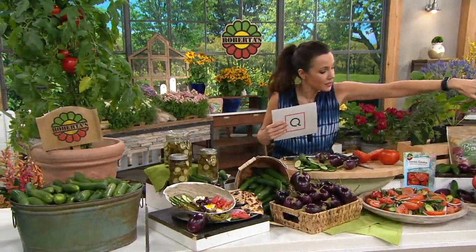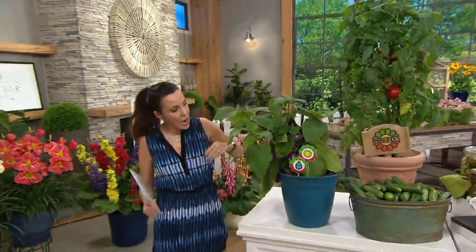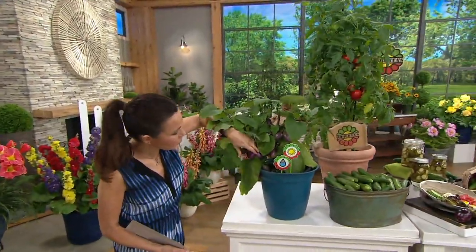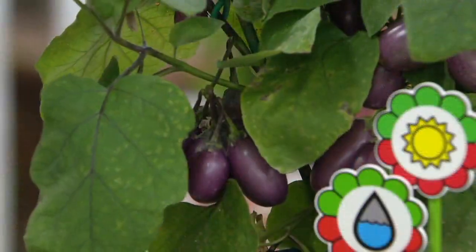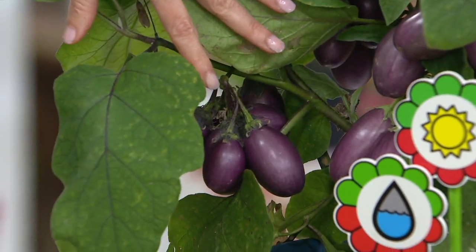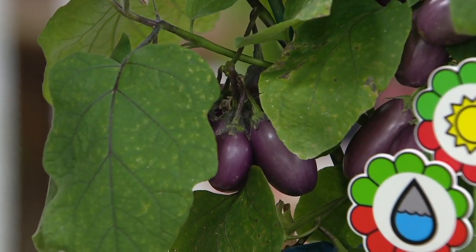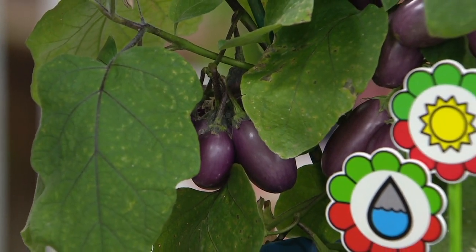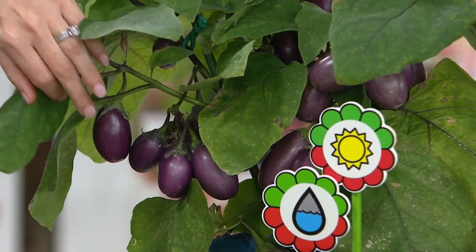Come over here — the plants already have some eggplants growing. These are really prolific; there's a lot of eggplant growing here. You're going to give them hot, full sun and medium water. Grow them in a container or in the yard if you'd like, but these were born and bred in the UK for people with small spaces — it's called patio gardening.